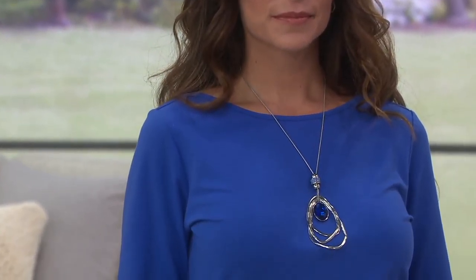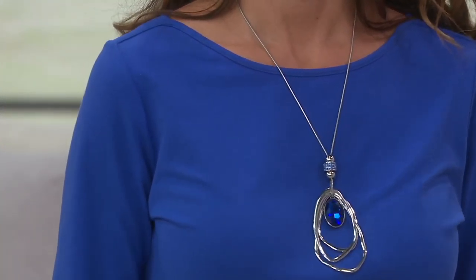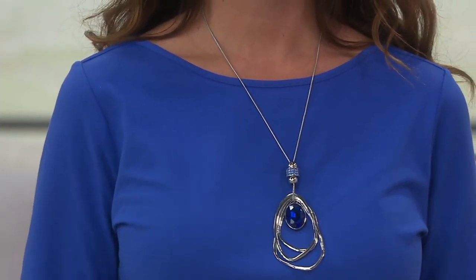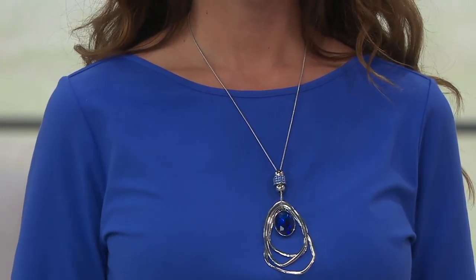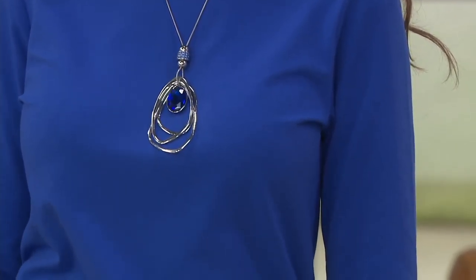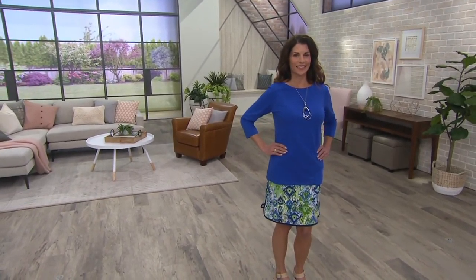The nice thing about this top is that the bateau neckline extends out across the neck, giving you a perfect palette for all those statement necklaces. As you can see on Robin, your bra strap doesn't show. I've had that happen before where something is cut so far off the shoulder that you have to worry about what kind of bra you're wearing — but this one is sewn perfectly so it sits inside the lines of the shoulder blade. Your bra will not show, and once again you're getting a really great price.